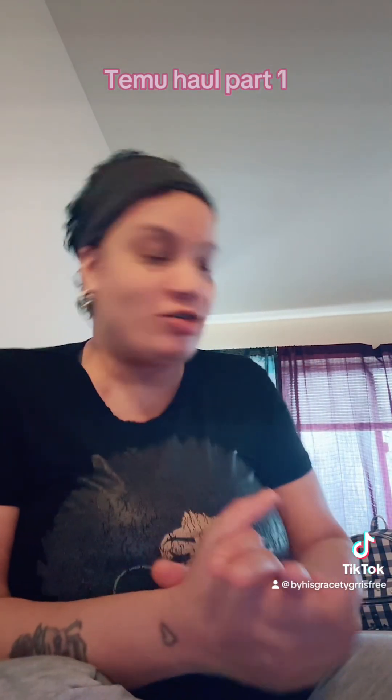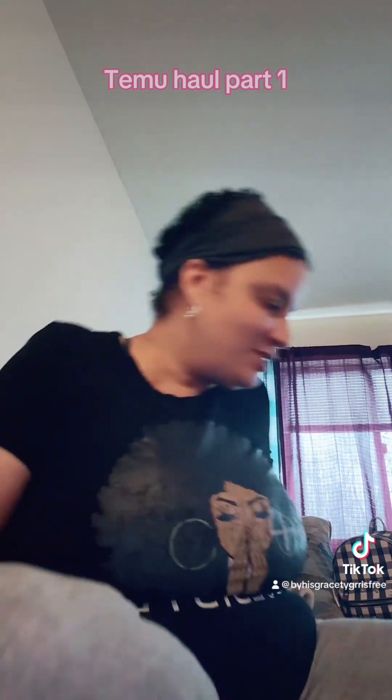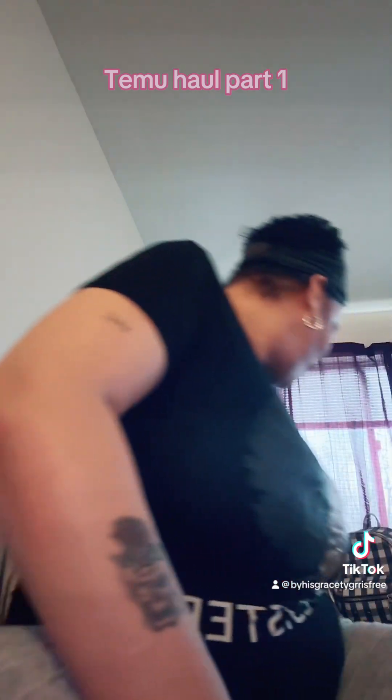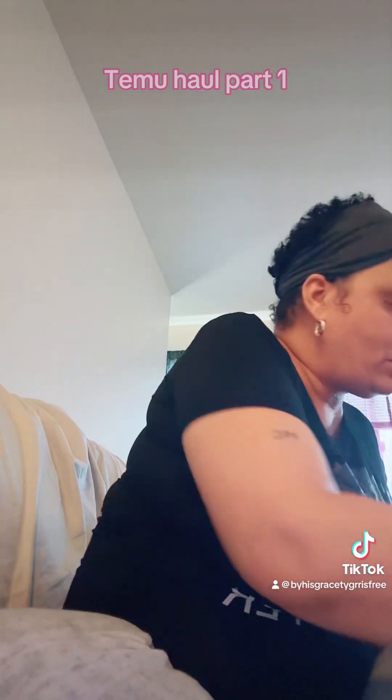Hey, y'all. As promised, I was going to come back with my T-Mu haul. I've only got 10 minutes to do this, so let me get started. Everything came in this box, so I can open the box.